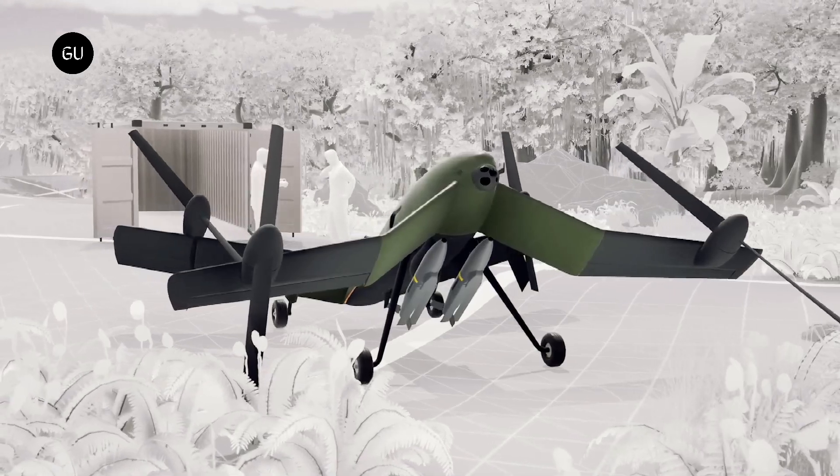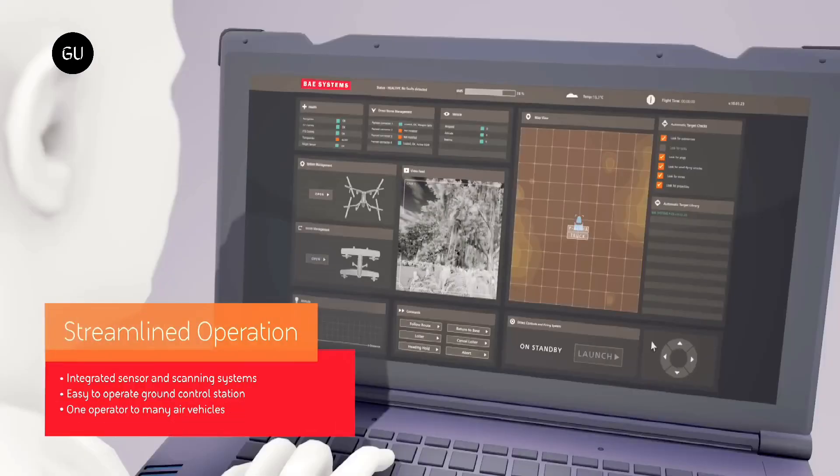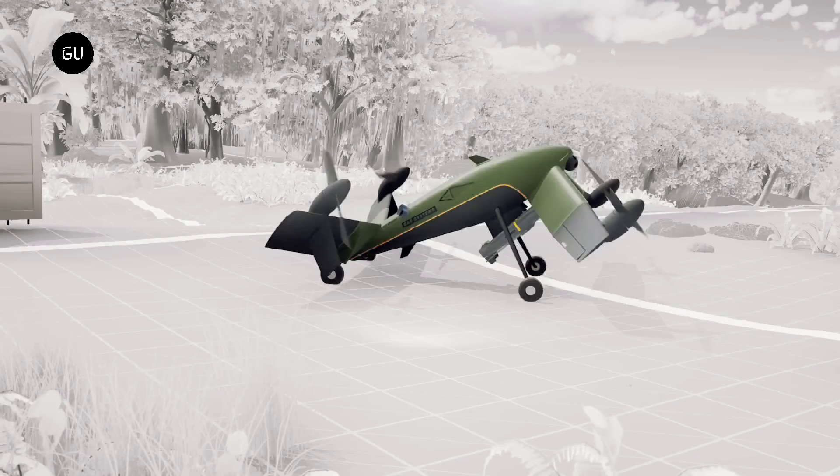The Strix is capable of performing missions including air-to-ground strike, persistent intelligence, surveillance and reconnaissance, or potentially serving as a loyal wingman-style force multiplier to accompany military helicopters.